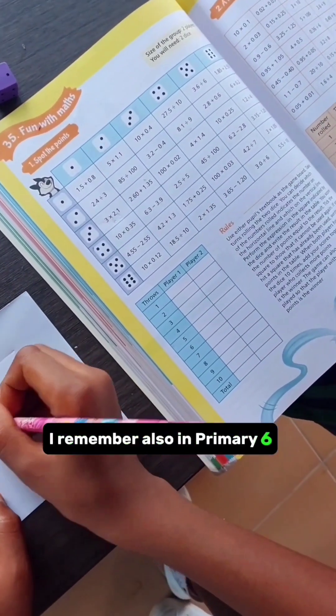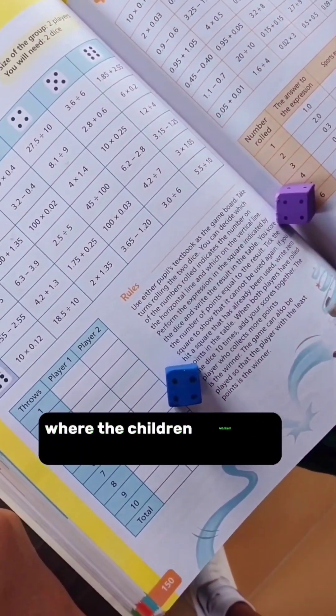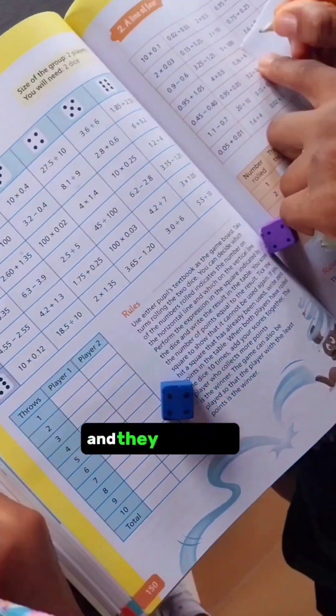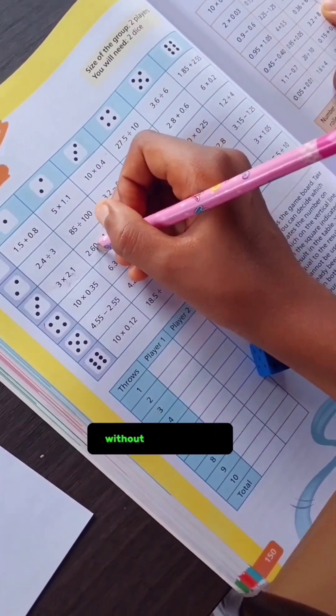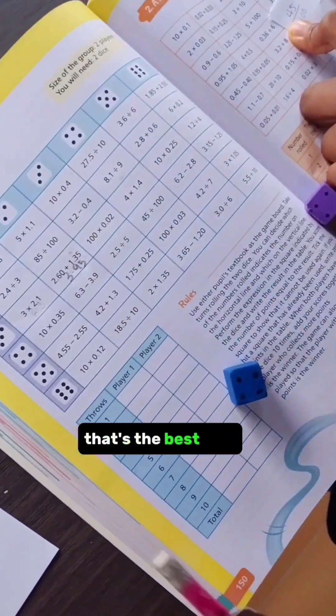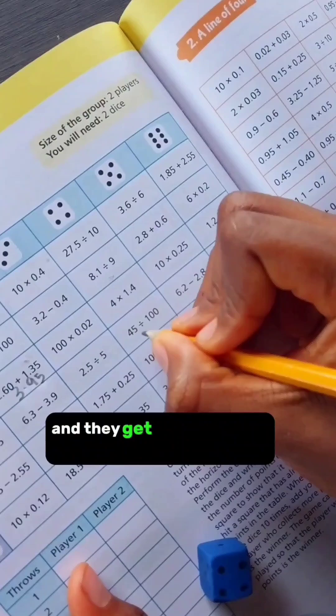I remember also in Primary 6, when we were learning about decimals, there was this group game where the children walked in pairs to play a game and they used dice, like a Ludo game. They were able to solve lots of questions without realising — that's the best part, without realising. They get to have fun and they get to achieve the objectives of the lesson. I think that's a win-win.